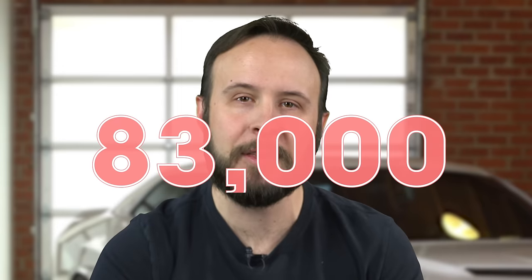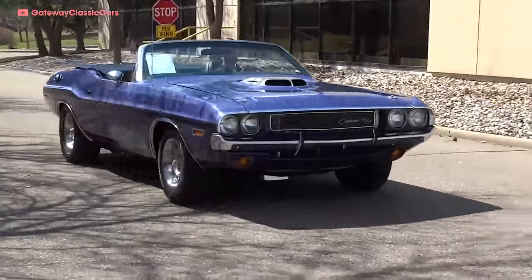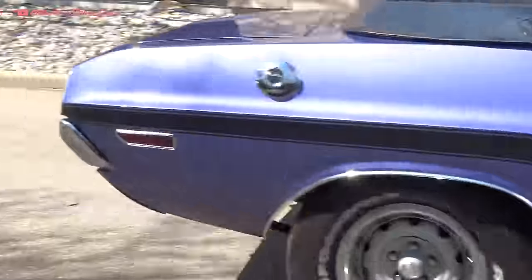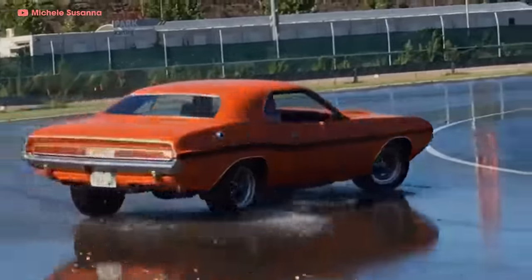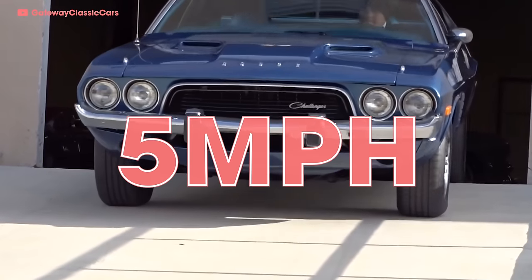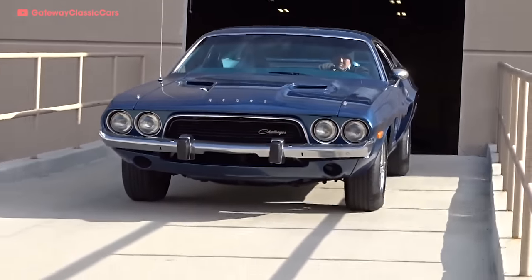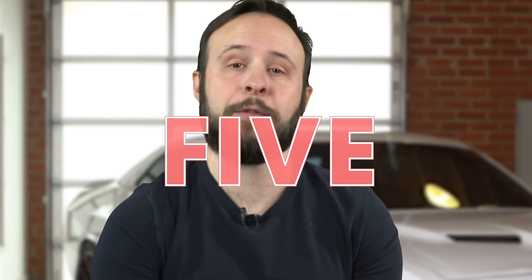In the first year alone, Chrysler sold over 83,000 Challengers. But by 1971, the pony car craze was already slowing down. They dropped the SE, TA, and RT convertible models. The 440 six-pack and 426 Hemi stuck around for '71, but by 1972 they were gone too — you could only get a hardtop model then. The federal government mandated new safety standards a year later, which meant the Challenger got five mile per hour bumpers with big rubber guards. And in 1974, production came to an end. Nearly 170,000 first-gen Challengers were sold during its five-year run.